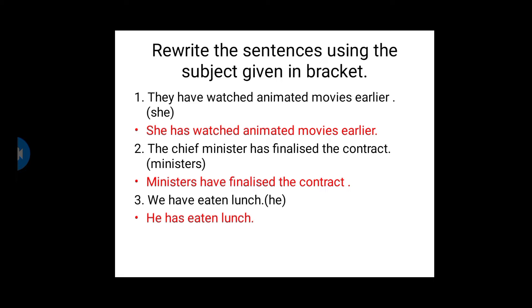Next question: Rewrite the sentences using the subject given in brackets. The subject we have to change. First sentence: They have watched animated movies earlier. 'They' is a plural subject, so we use 'have watched.' If we use 'she' instead of 'they,' since she is a singular subject, we have to use 'has.' She has watched animated movies earlier.